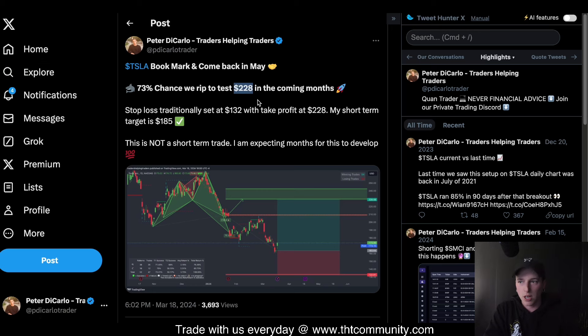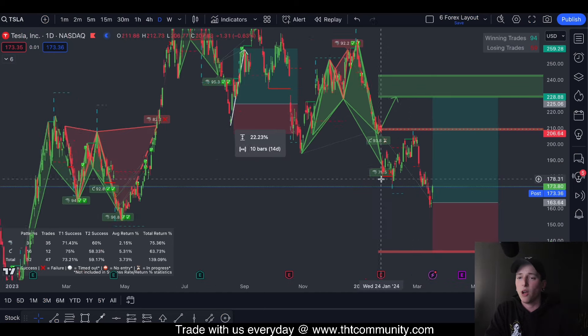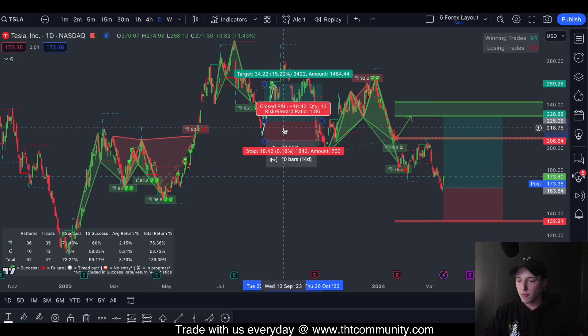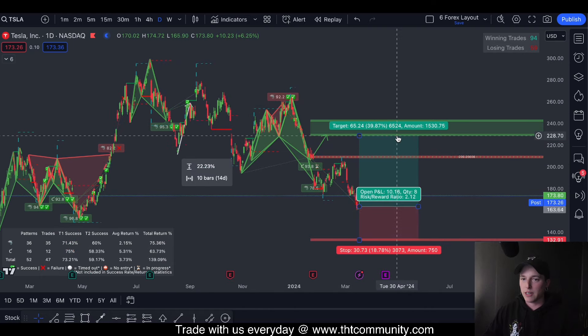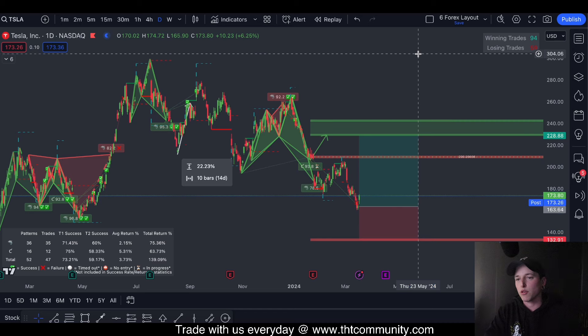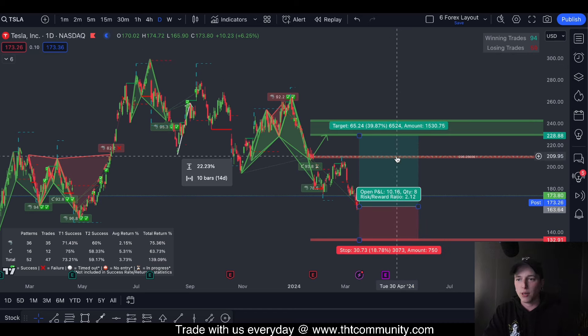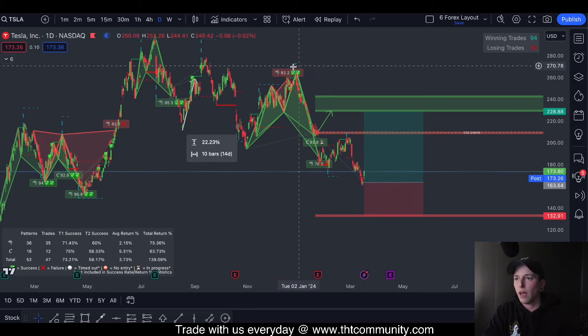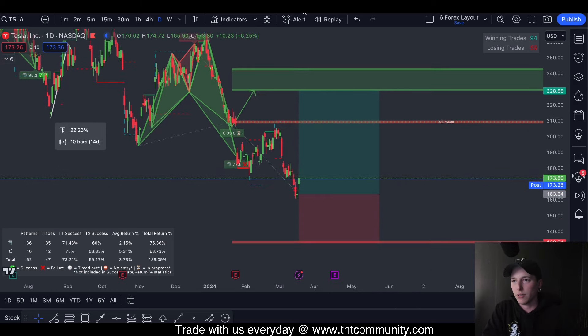The same type of post I put out earlier on the daily chart says once again a 73% chance that we're going to come back up to retest. This retest would not be a trend reversal — it could actually reject there, and that would be our time to go short again. This isn't saying we think we're going to break up into all-time highs; we just think we're going to push back up to test this level. Over the next couple of months I think we have a really good setup on Tesla.